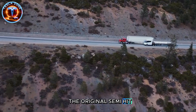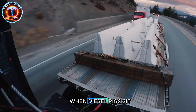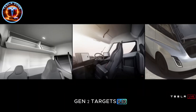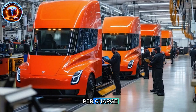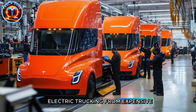Pushing that drag coefficient lower. The original Semi hit 0.36 — incredible for a Class 8 truck when diesel rigs sit at 0.65 to 0.70. Gen 2 targets 0.33 or lower. Dropping drag by just 0.02 reduces energy consumption by 5 to 7 percent, adding dozens of miles per charge. That difference separates viable electric trucking from expensive experiments.